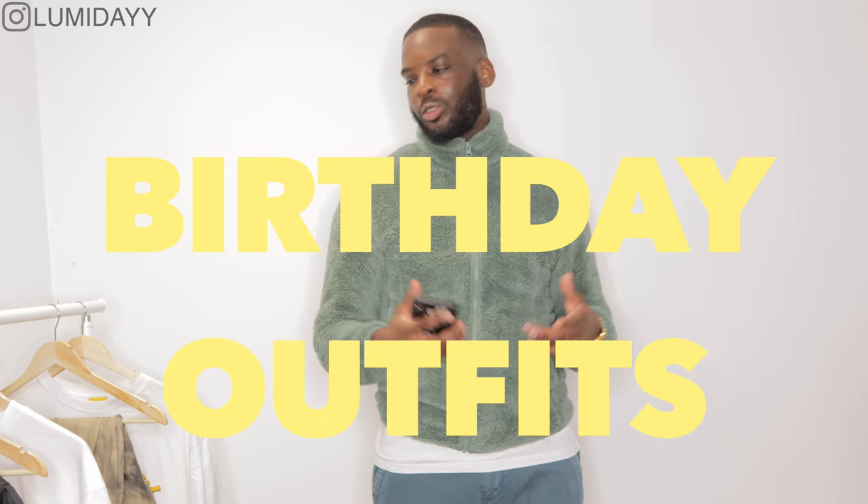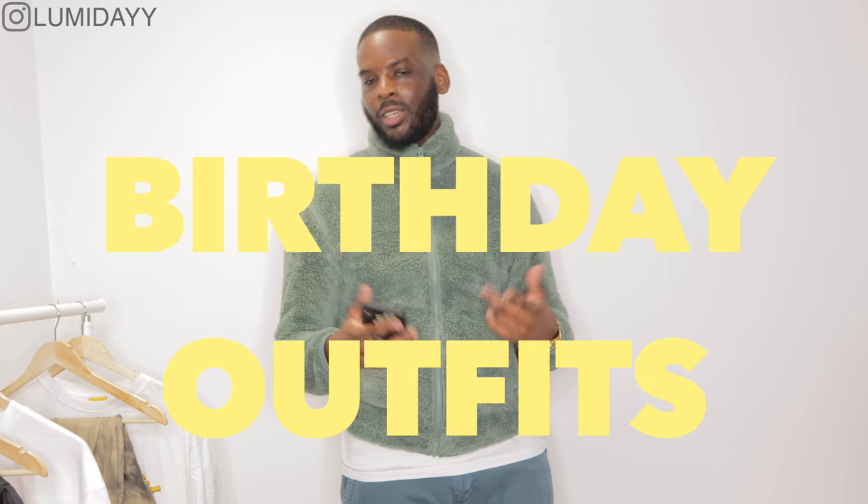What's going on people? It's Lil' Day and I'm going to be showing you three of my birthday outfits that I wore for my birthday when I went out to Marbella. So let's just go straight to the first pic.